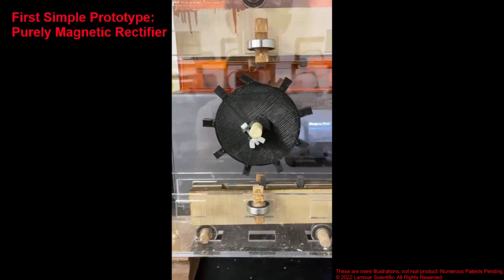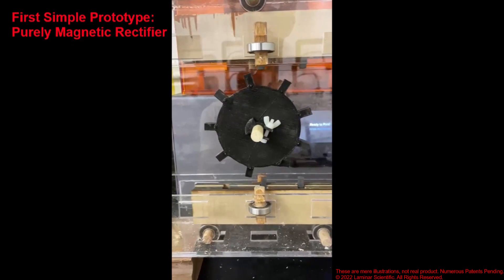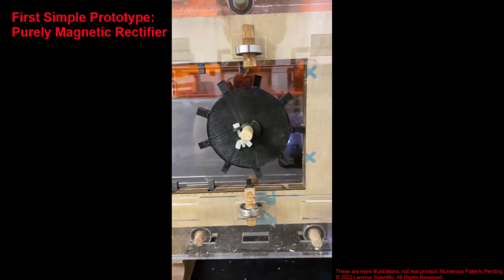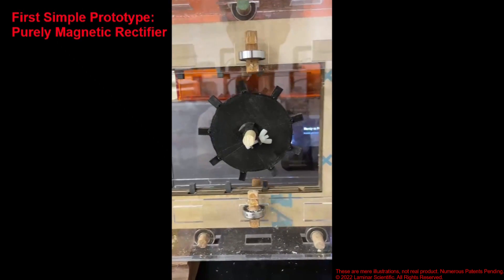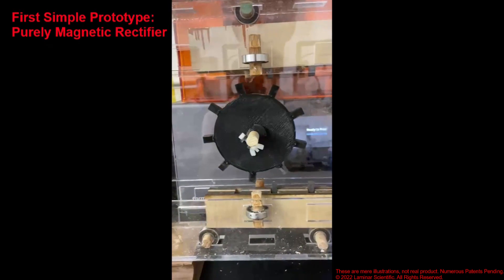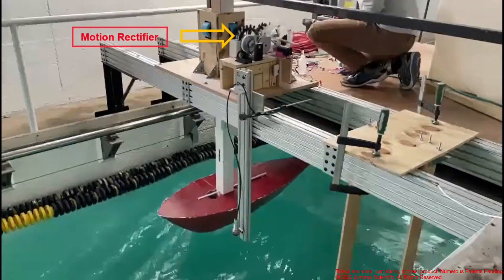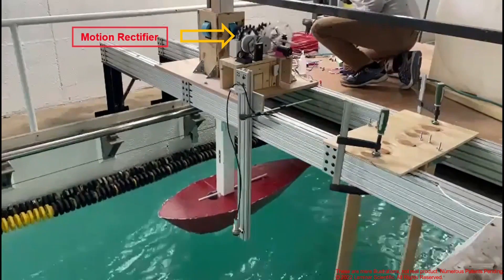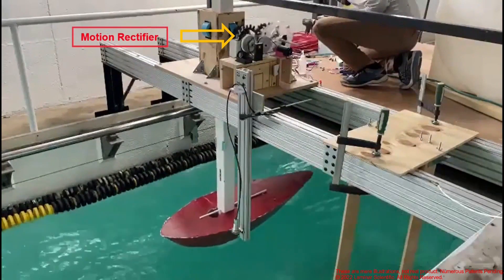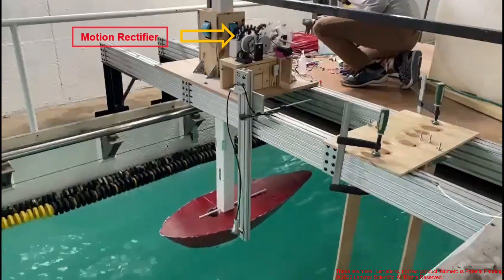Our newer invention is a purely magnetic motion rectifier that has no physically interacting parts. An effective motion rectifier used to be a pipe dream in the industry, and now we believe it's becoming a reality. Wave tank testing of our rectifier demonstrated approximately a two-fold increase in energy output compared to an unrectified system, and this was especially true in high-frequency waves.